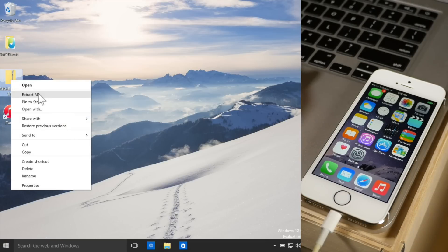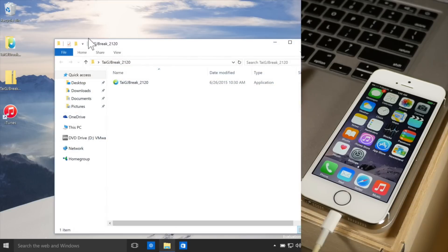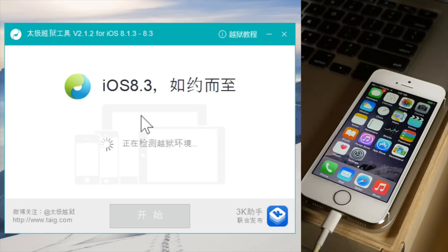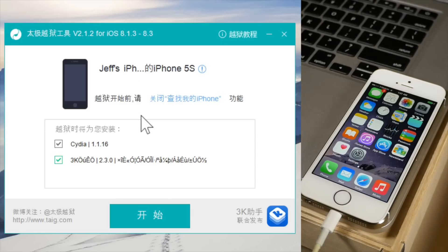So download the file from my download blog, extract it onto your Windows desktop, and then we're just going to run this jailbreak tool. Make sure your phone's plugged in to your computer, make sure you have Find My iPhone off, make sure you have your passcode off, etc.